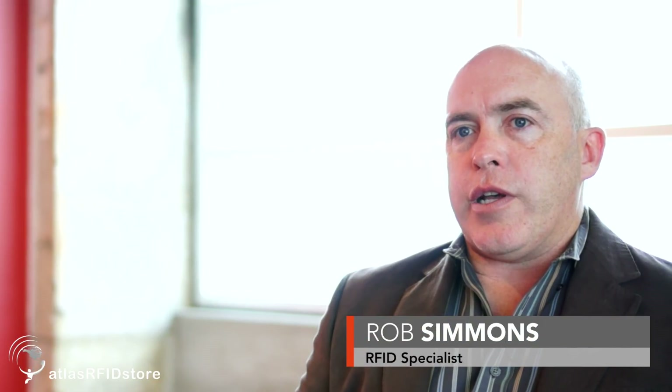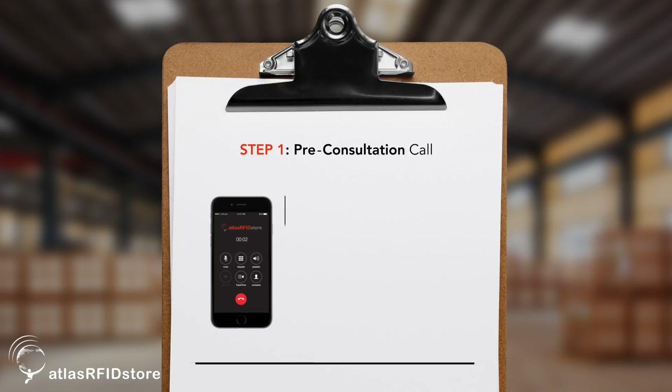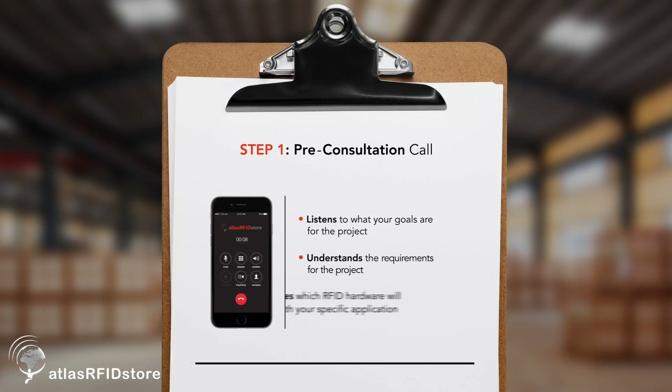It starts first with a pre-consultation call where the Atlas manager initially captures the requirements and goals of the project, and identifies among their many hardware vendors and tag vendors which ones are suitable candidates for use in the application.